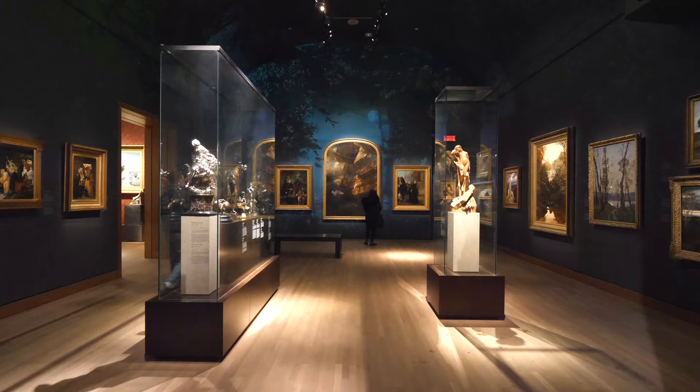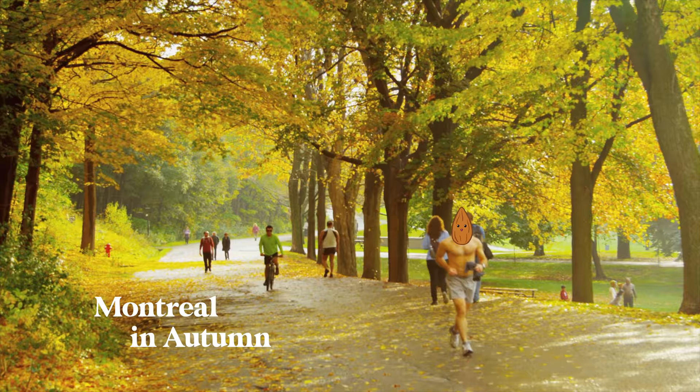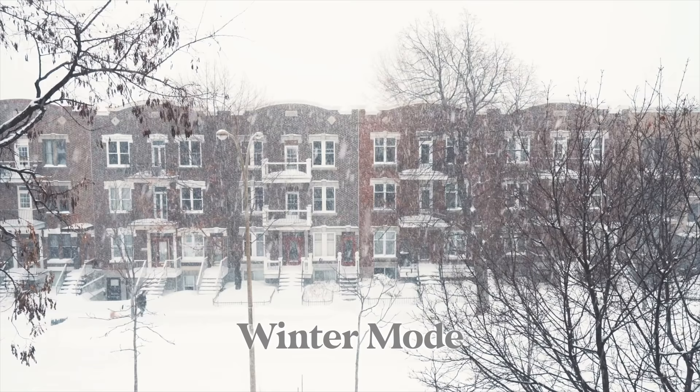Montreal is rich with food and art culture, with plentiful options of poutine. This is what Montreal looks like in the autumn, but it was a beautiful snowy winter when we visited.